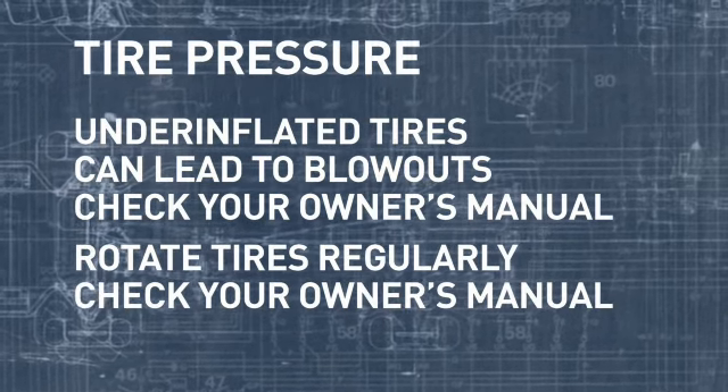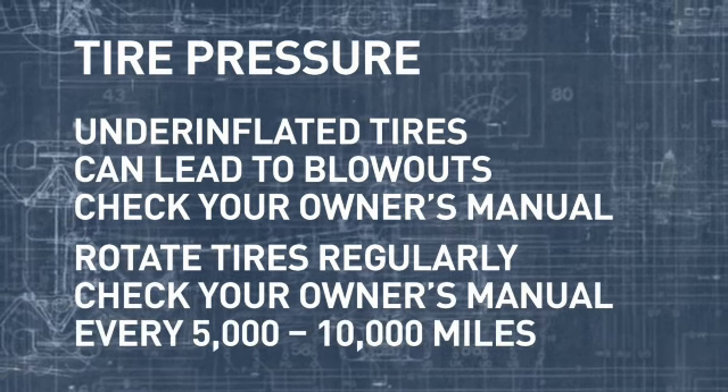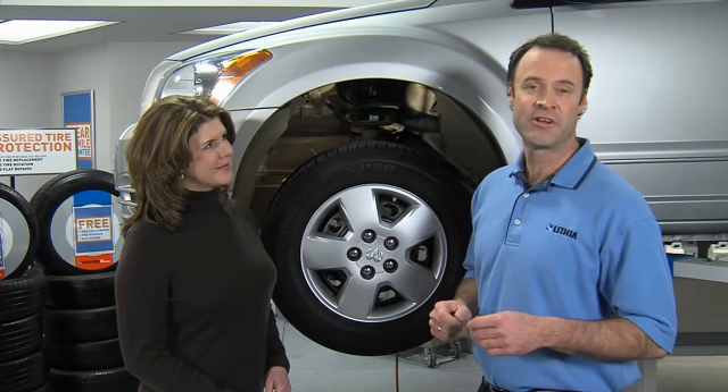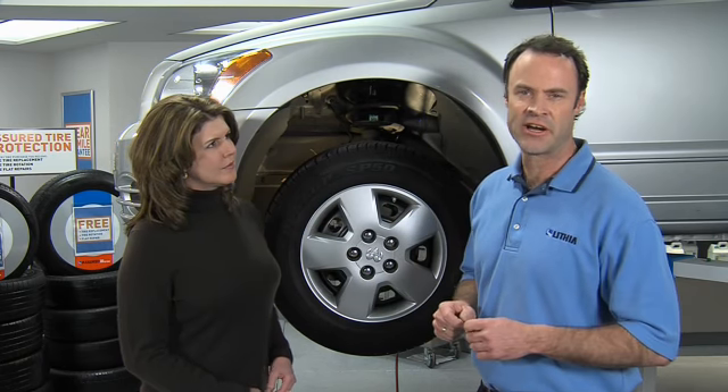Also be sure to rotate your tires regularly. Check your owner's manual for figures specific to your vehicle, but every five to ten thousand miles is a good rule of thumb. Next up is the tread wear indicator — it lets you know when to change the tires.